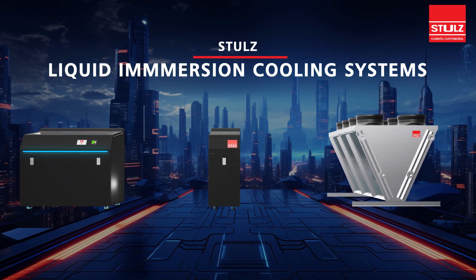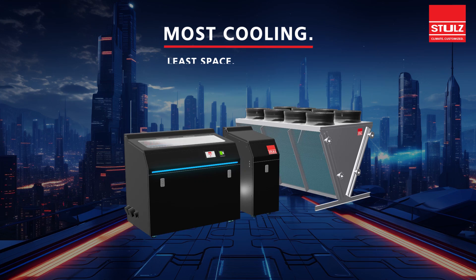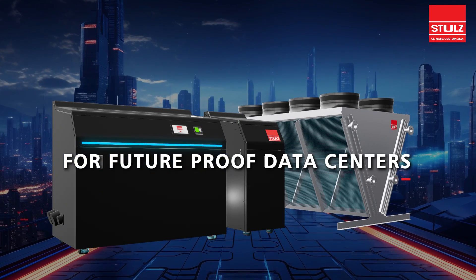Stulz Liquid Immersion Cooling Systems: most cooling in the least space with least power consumption. For future-proof data centers.